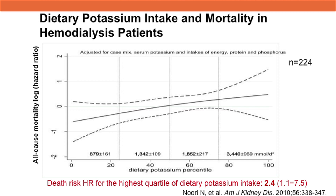Let's begin with a study that looked at dietary potassium intake and mortality in hemodialysis patients. In this study, food frequency questionnaires were used to determine the potassium intake of 224 patients on hemodialysis. After adjustments for serum potassium and intakes of energy, protein, and phosphorus, dietary potassium intake was associated with greater mortality risk.